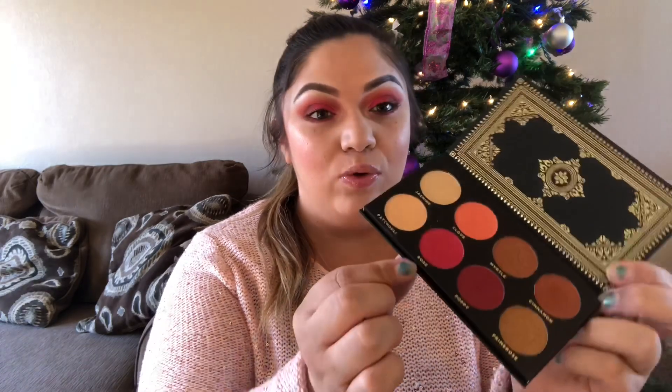I really did like this. I used it today and I had a little bit of pickup in the pan but they went on really nicely and blended really nicely. I used Clove to set my shadow, Poppy in the crease, Cinnamon on the outer corner, Rose all over the lid, and Jasmine on the inner corner and brow bone.